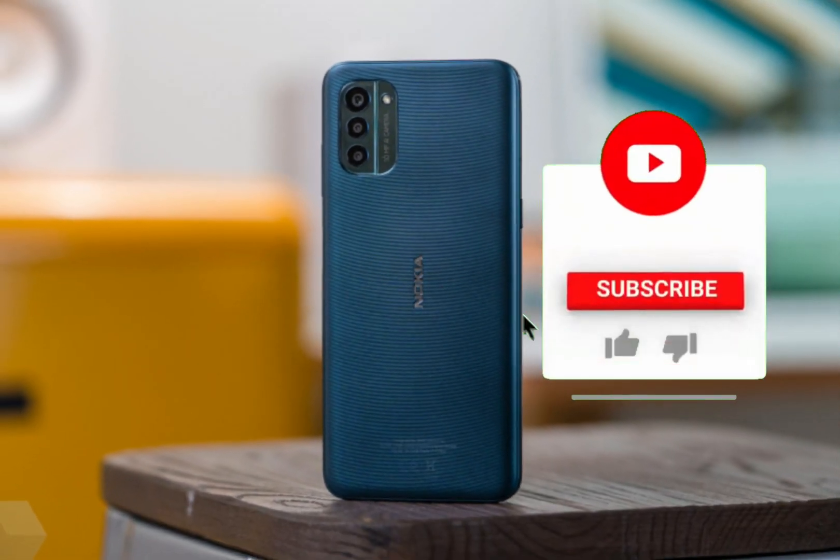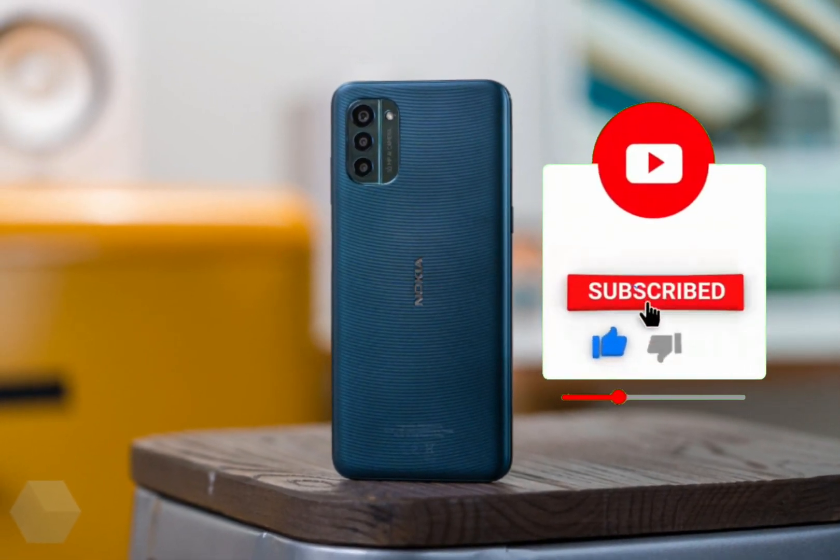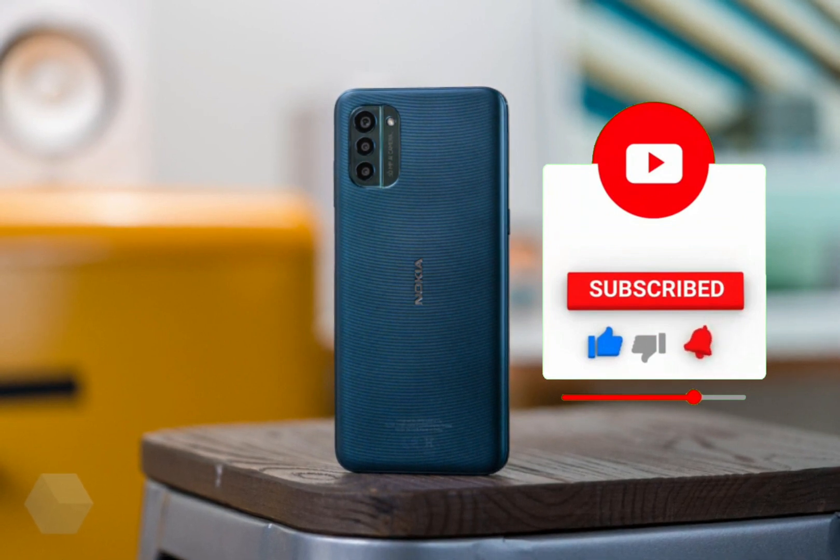Hello friend, in this short video you will learn everything about the smartphone Nokia G21 in a couple of minutes.